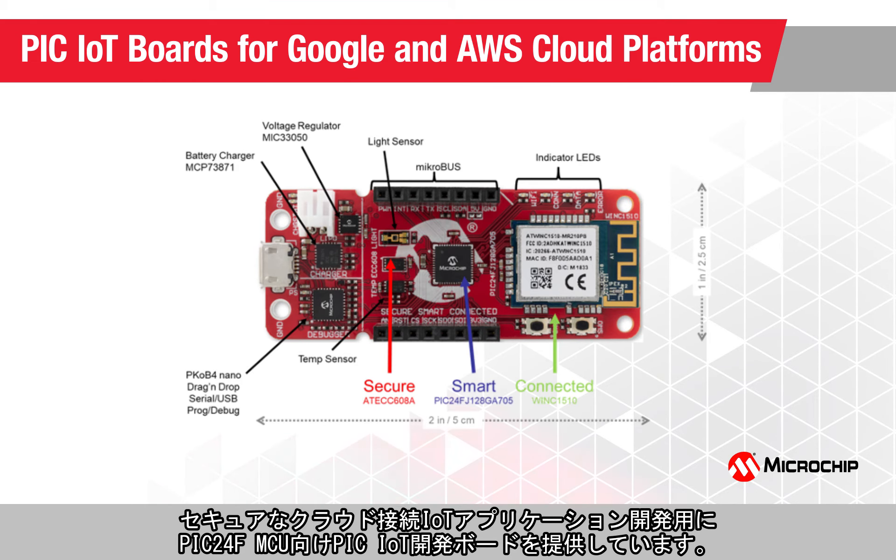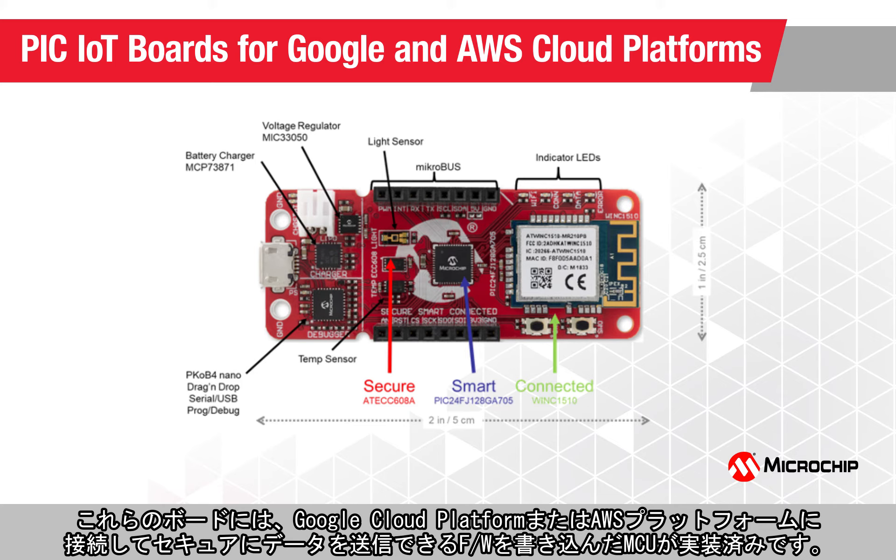For your secure cloud-connected IoT applications, the PIC24F MCUs offer PIC IoT development boards. In these boards, the MCU comes preloaded with a firmware that enables you to quickly connect and securely send data to the Google Cloud platform or the AWS platform.